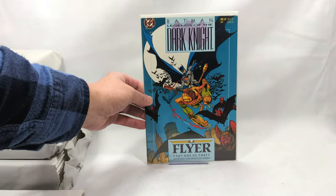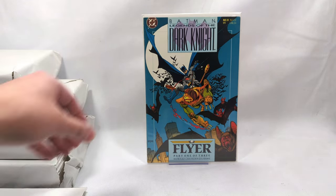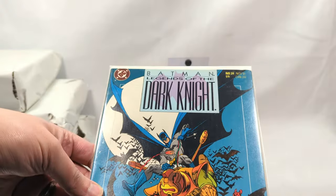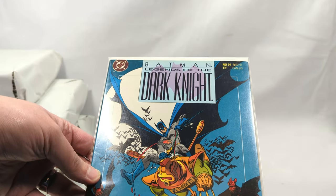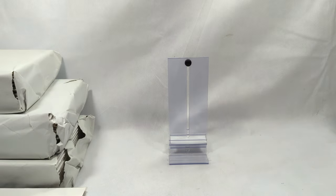Legends of the Dark Knight, issue number 24 from November of 1991. Howard Chaykin and Gil Kane - now that is a combo. Man, that's gorgeous. I think I need to read that one.